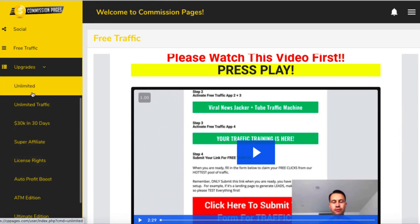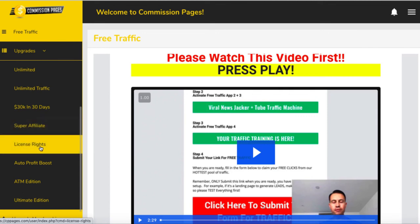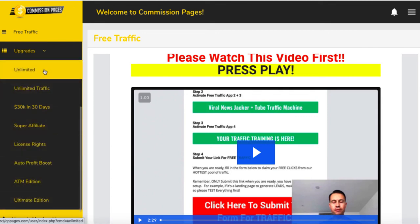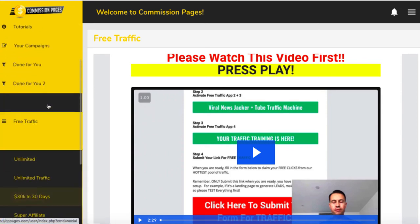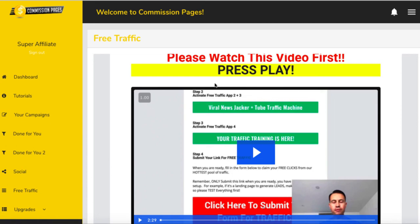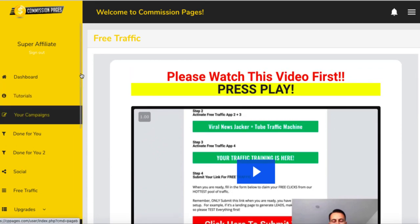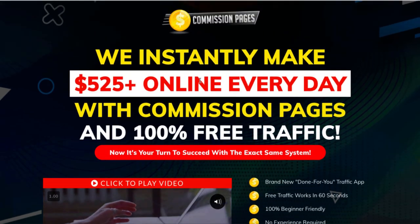The rest of the upgrades are: Unlimited, Unlimited Traffic, 30K in 30 Days, Super Affiliate, License Rights, Auto Profit Boost, ATM Edition, and Ultimate Edition. These are all the same upsells in every single product. So if you're a buyer of Glenn Koski's products, you're just going to buy the same products over and over again.